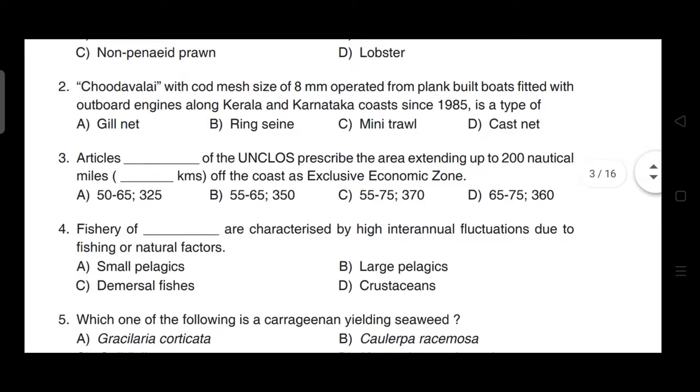Next question: Chudavalai with cord mesh size of 8 mm, operated from plank-built boats fitted with outboard engines along Kerala and Karnataka coast since 1985, is a type of — correct answer is option B — it is a ring seine.